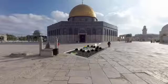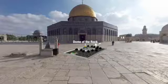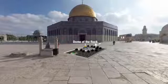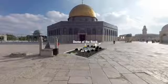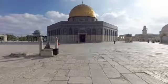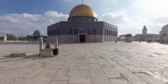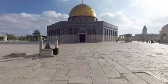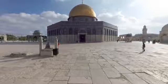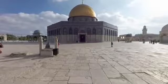You are now atop the central platform housing the Dome of the Rock, which was built on the highest spot of Al-Aqsa compound, a plateau that rises four meters above the rest of the mosque's courtyard. Caliph Abd al-Malik bin Marwan had the Dome built in the 7th century on top of a large rock, the spot where Muslims believe the Prophet Muhammad ascended into heaven.